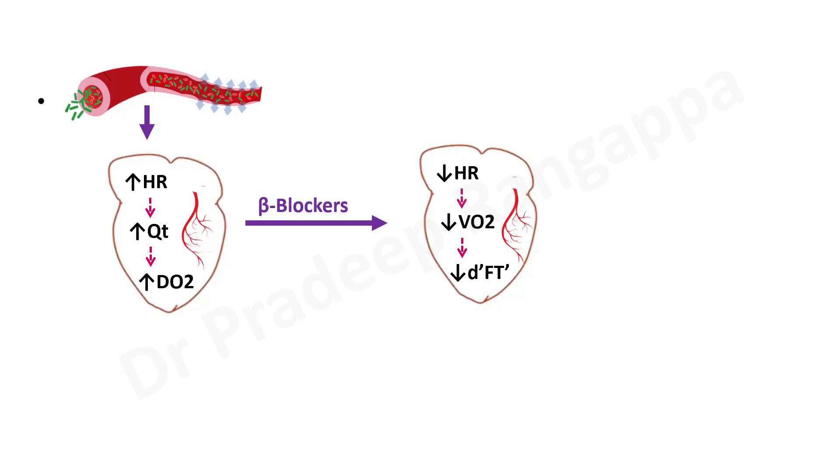By giving more time for diastolic filling we improve coronary perfusion. This is our conceptual understanding of why we would want to slow the heart rate in sepsis. By reducing the heart rate, reducing myocardial oxygen consumption, improving diastolic filling time and coronary perfusion, our intent is to reduce the risk of myocardial ischemia and optimize favorable outcomes.